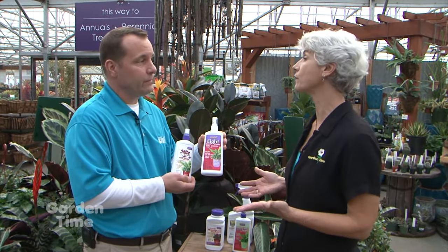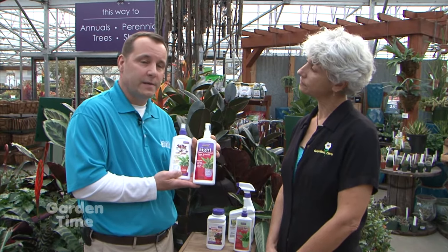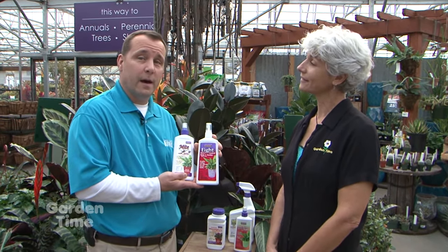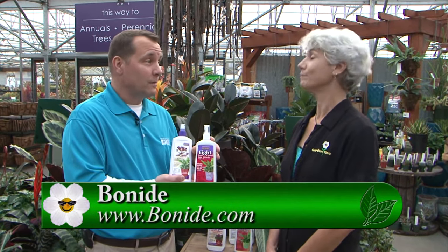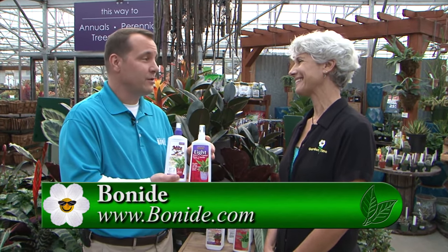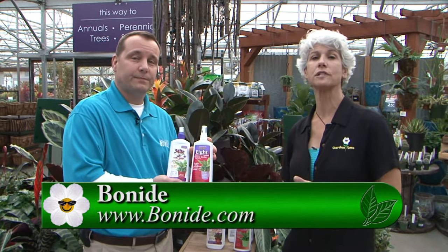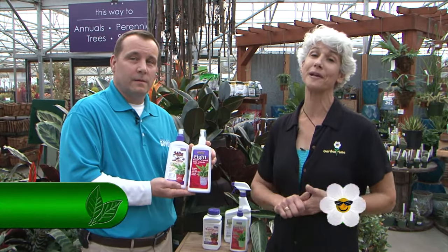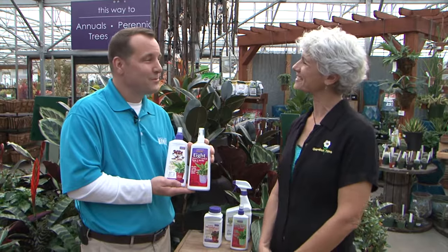Where can we find your products? Most of the Bonide products are available in the Northwest. We do have a dealer locator — just go to www.bonide.com and check the dealer locator. Always call before you go because the products do fly off the shelf, and we'd hate for you to run to the store and it be out. So go to your independent garden centers, ask their staff about what you can do to make your houseplants healthy as you bring them back into the house for the wintertime.